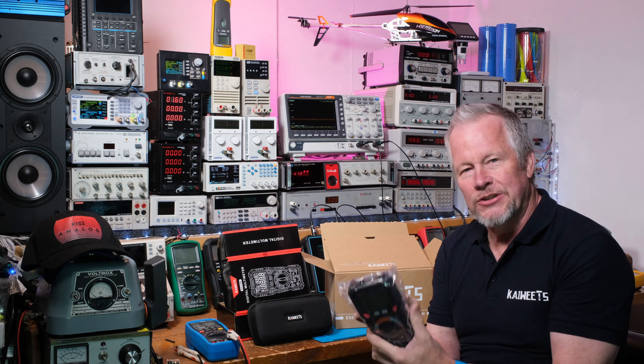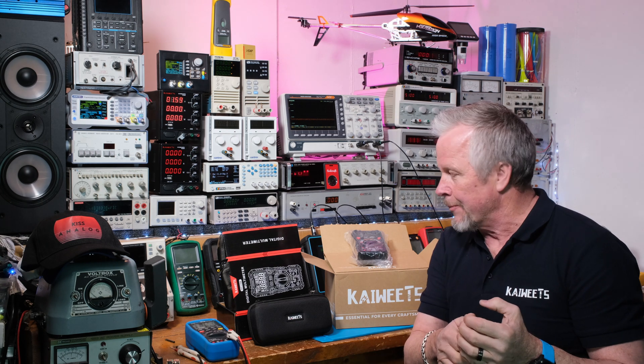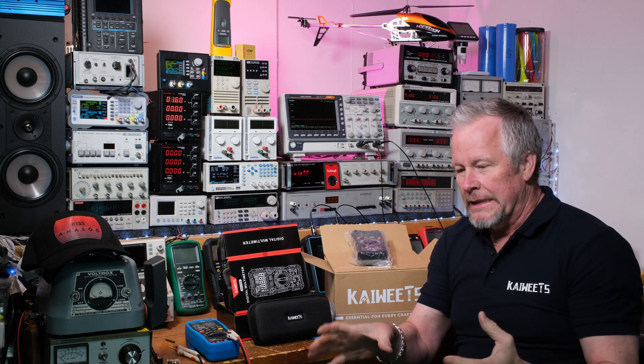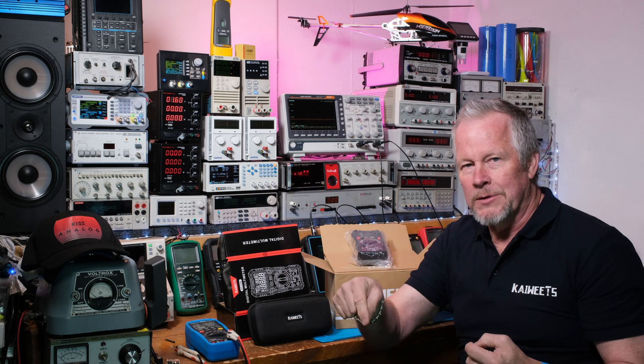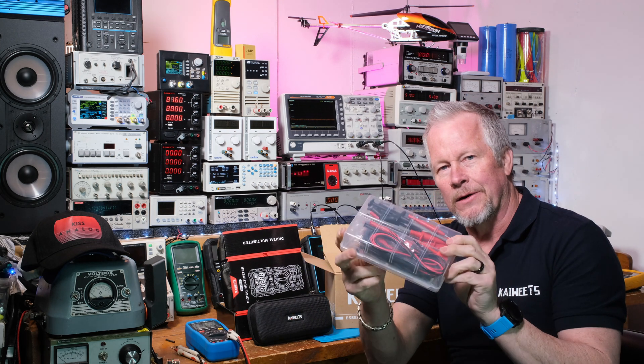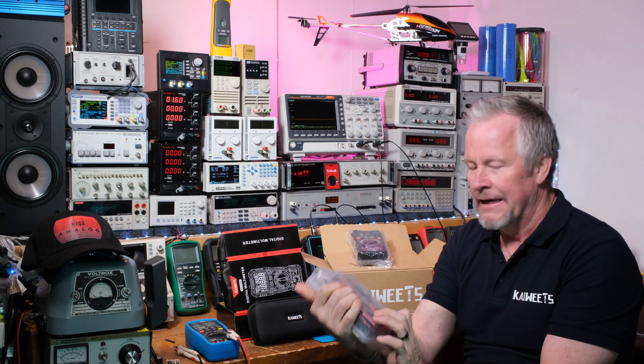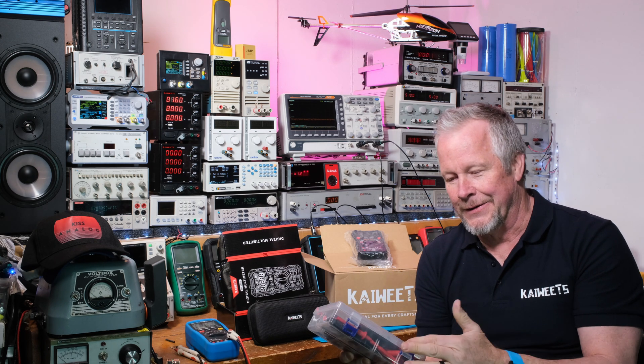I don't know what the price is on the E model yet - I've got to check. I'll have links down below for anything you want to buy. You've got to be a subscriber, and send me an email asking for a Kaiweets gift, and I'll do a selection. For my patrons, I'll put in maybe two entries for you so you double your chances to win - only fair. I also want to give away one of these multimeter lead kits; they've given me a couple so I'll give one away.